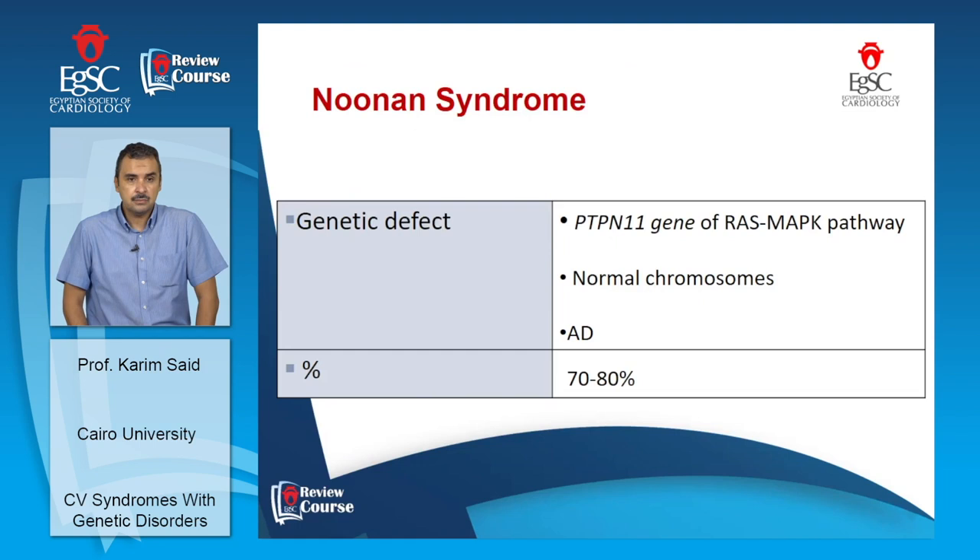The second interesting disorder is Noonan syndrome. It involves abnormalities in a gene that mediates the RAS mitogen-activated protein kinase pathway. The number of chromosomes is normal, in contrast to Down syndrome, and it is an autosomal dominant defect — so there is a 50% chance of transmitting it to offspring.